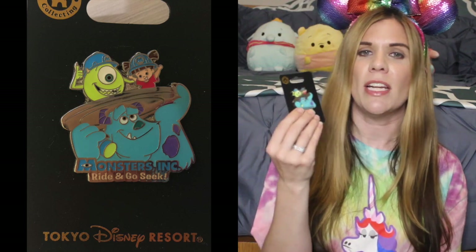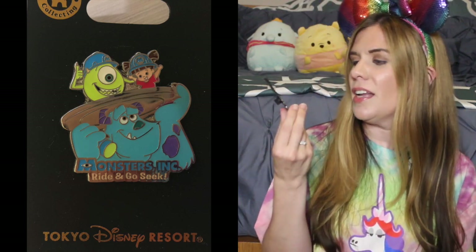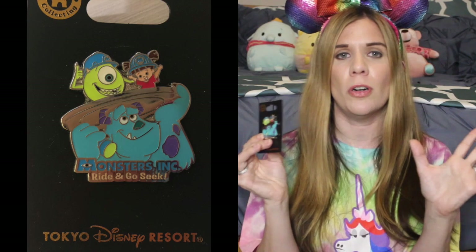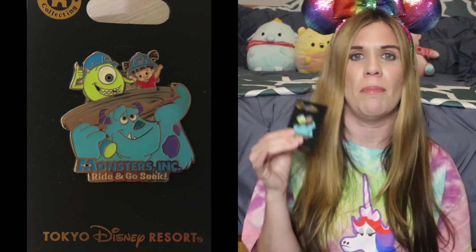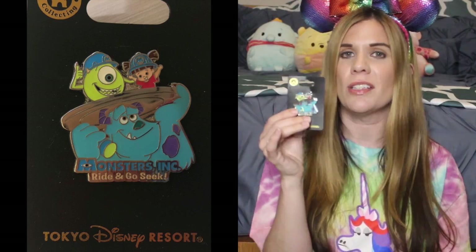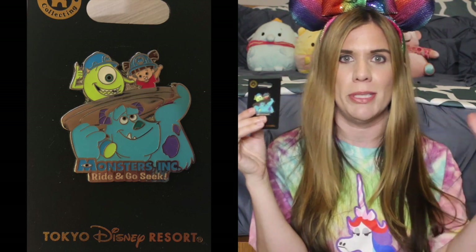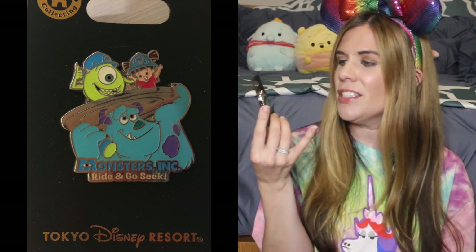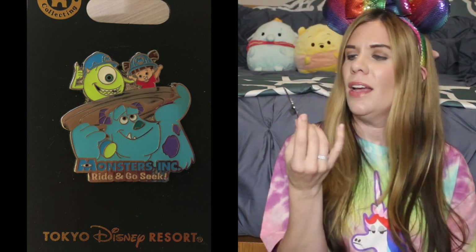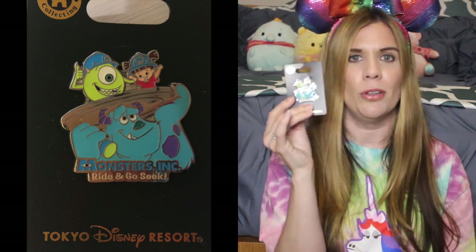I have one more pin for Tokyo Disneyland — this is the Monsters Inc. Ride and Go Seek pin. I love Monsters Inc., but more importantly I absolutely love Boo. I thought she was adorable even long before I had my own kids, and one of my daughters, Quinn, definitely reminds me of Boo. I love that she's in this cutesy cartoon form, and of course you've got good old Mike Wazowski and Sully. That's the last pin I have for Tokyo Disneyland.